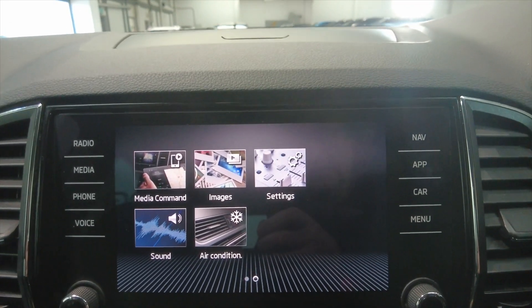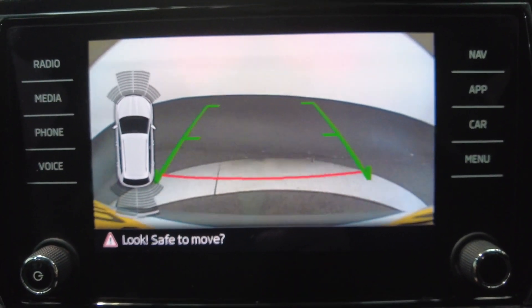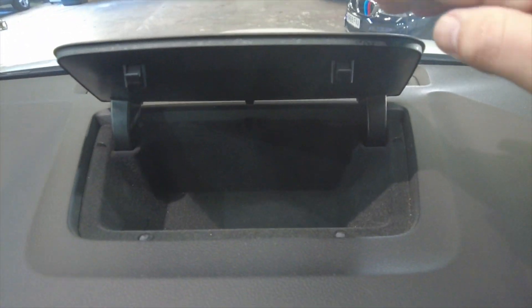If we pop the car into reverse, you will see you've not only got your reverse camera, but you've also got your front and rear parking sensors as well. And we've got this nice little bit of extra storage just here on the top.